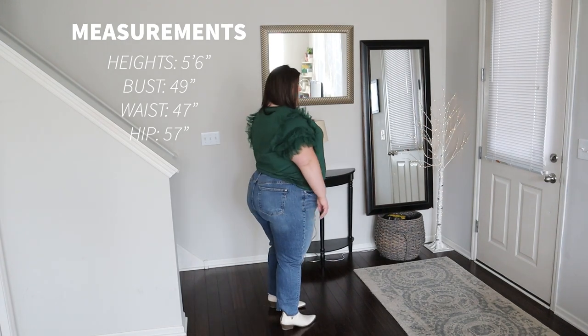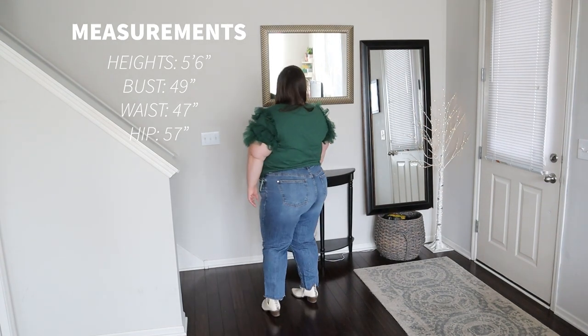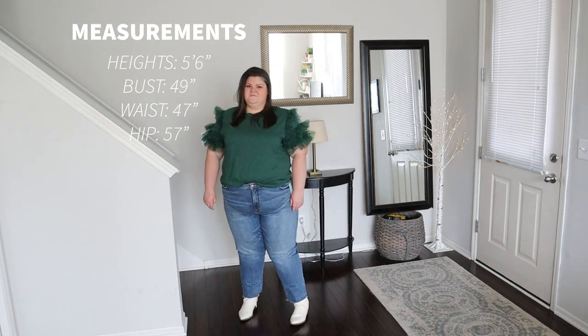And without further ado, let's get into the haul. As a reminder, here are my measurements. I am 5'6", I wear about a size 22, and I'm straight from the front but curvy from the side — so a curvy rectangle.